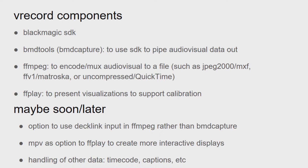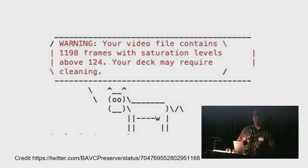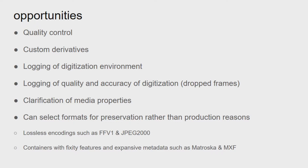For future upgrades we could potentially swap from BMD Tools to FFmpeg compiled with DeckLink, and consider using MPV instead of FFplay for more dynamic and interactive displays. Being able to write our own scripts lets us add a lot of support — for instance using cowsay to report how many frames exceed saturation levels set for a threshold. Opportunities in vrecord include adding custom derivatives, more logging, and selecting encodings that support preservation. Most digitization software targets production formats like H.264 and ProRes rather than lossless preservation codecs like FFV1 or JPEG 2000.